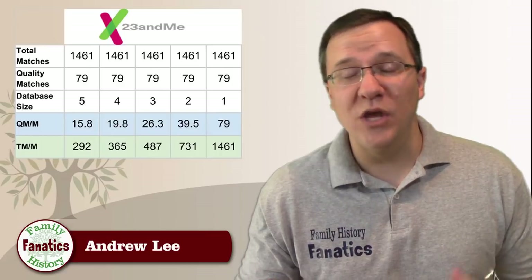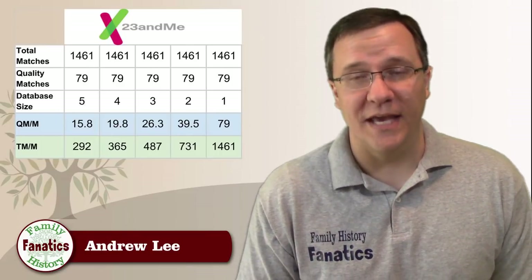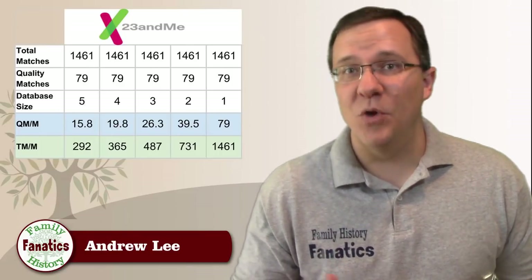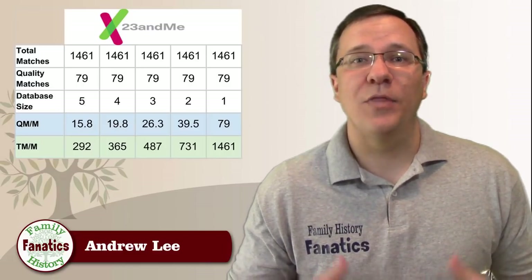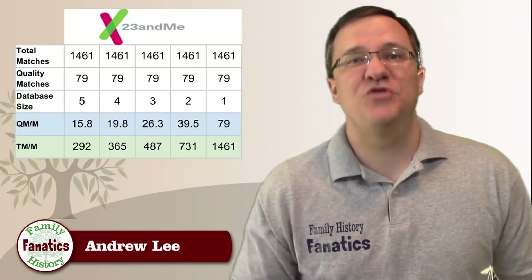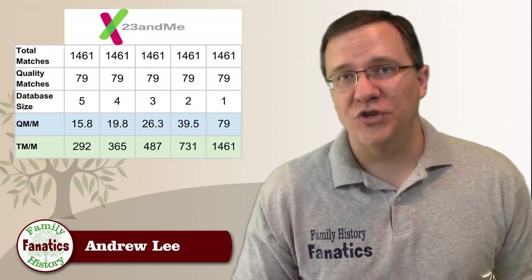If only three million people opted in, the TM/M score is still significantly less than Ancestry, FamilyTreeDNA, or MyHeritage, but the QM/M score would be much higher than the other companies because all those quality matches were found with a smaller database. If we go down to only one million customers opting in, the TM/M score comes in line with some other companies, but the QM/M score would be much, much greater than any of the others.